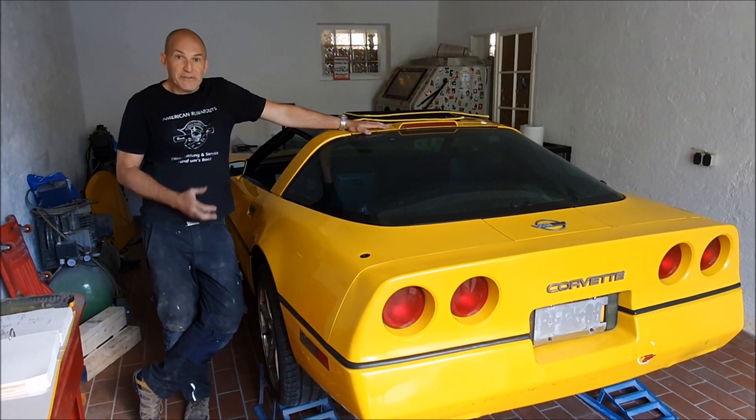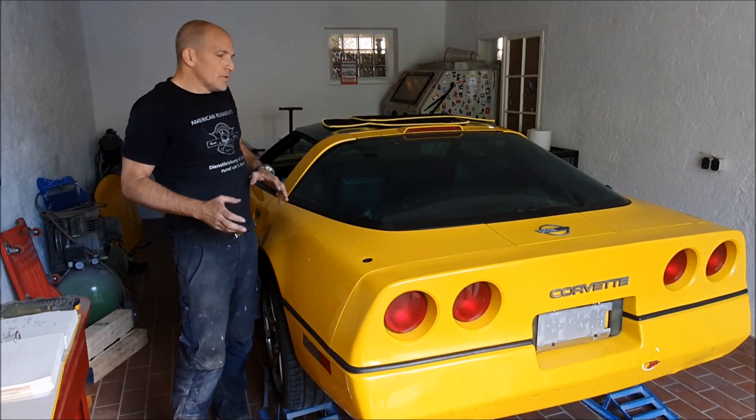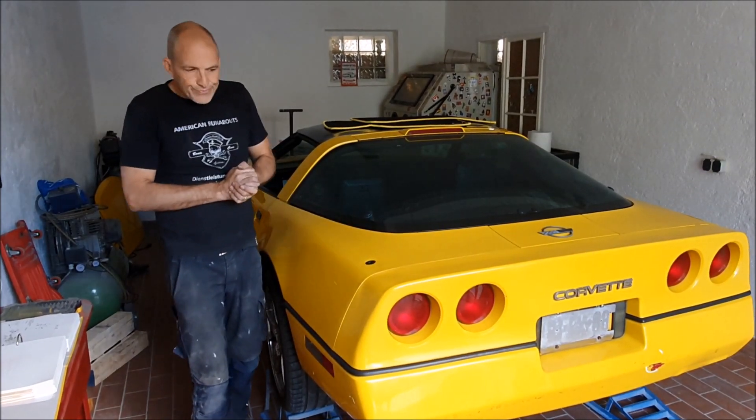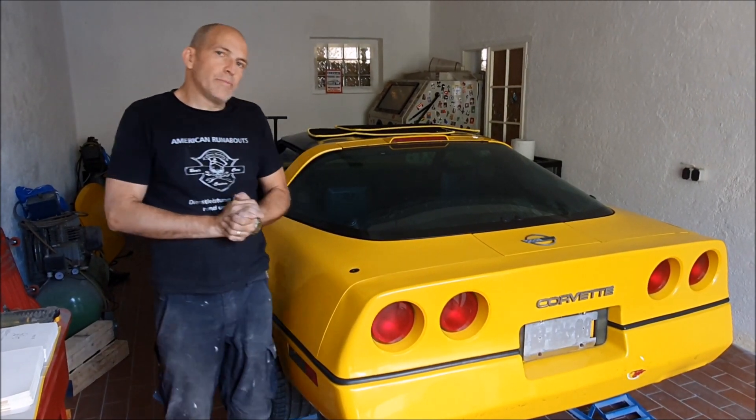As you can see, we raised it a little bit to get better access to the exhaust — it needs new exhaust mufflers. They were pretty much done.